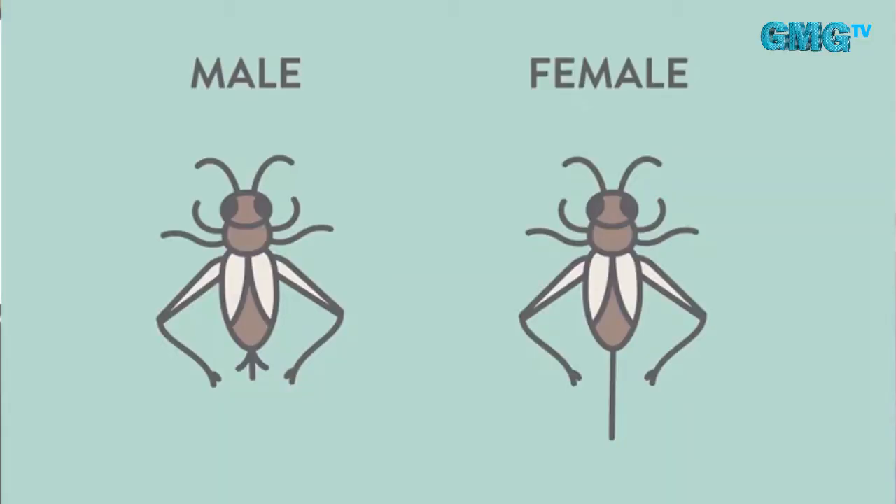To differentiate between male and female crickets, look at the tails. A male cricket has two tails, called the cerci. A female cricket has three tails — the additional one is the ovipositor. The ovipositor is the reproduction part of a female cricket; it is what she uses to deposit her eggs into a substrate.